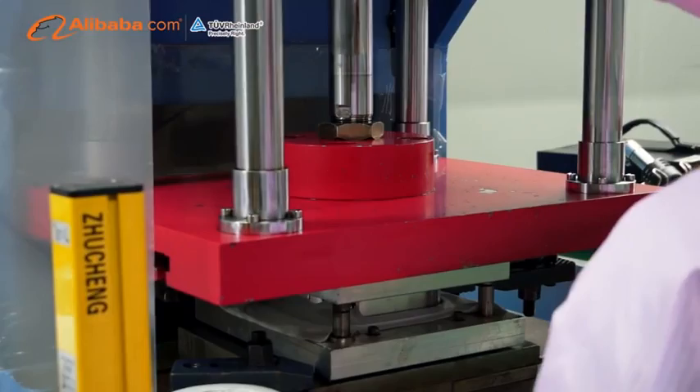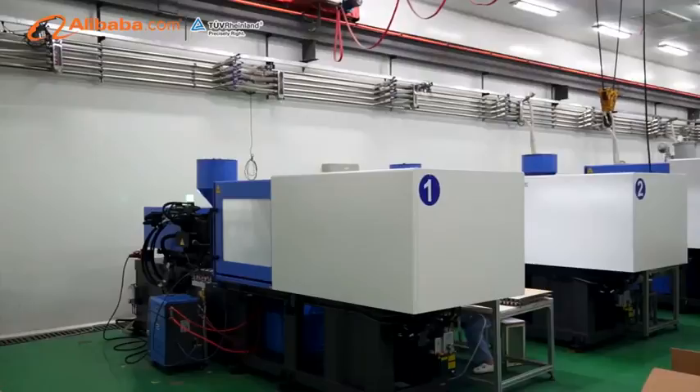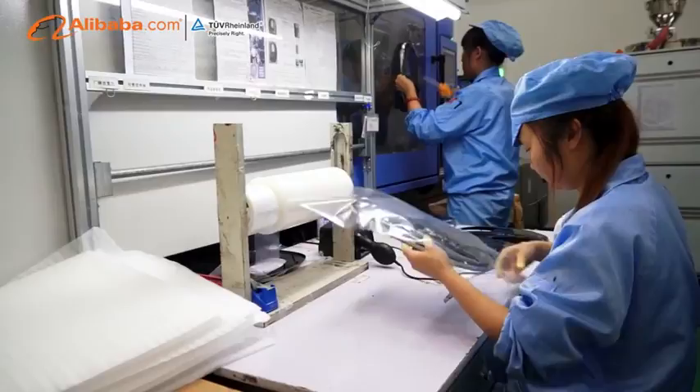Each export product must go through all procedures and inspection in different departments, then ship to customers with the factory qualified report. Strict packaging requirements to avoid transportation damage help us to gain more approval.